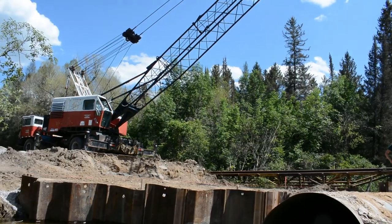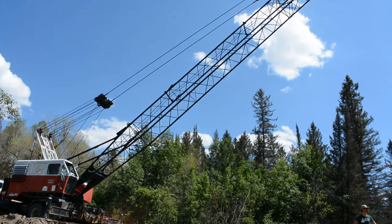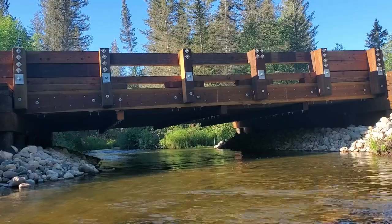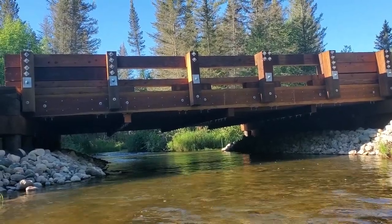This is a prefab timber bridge that came to the site, and it looks like a big pile of Lincoln logs. The Road Commission will take that and fit it together, and then you get this beautiful structure that will be here for the next 50 or 60 years.